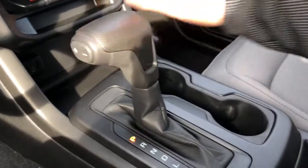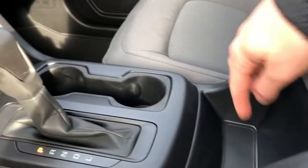Gear selection stalk here with our cup holders and storage. Inside our center console we have a very deep storage compartment.